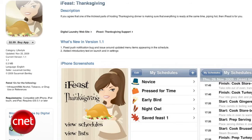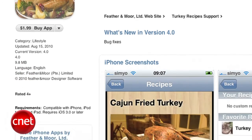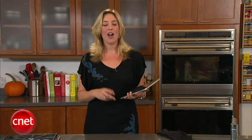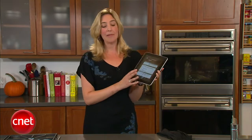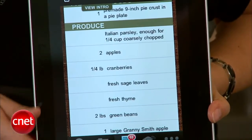If you wanted to customize, you might want to try something like iFeast Thanksgiving, or you could combine this with the Turkey Recipes app in the iTunes App Store — that's got 38 different turkey recipes. Also, I would love it if there was a way to email someone this shopping list so that you could send someone else to the store, or maybe even print it out.